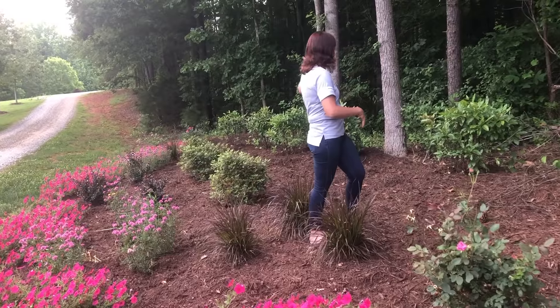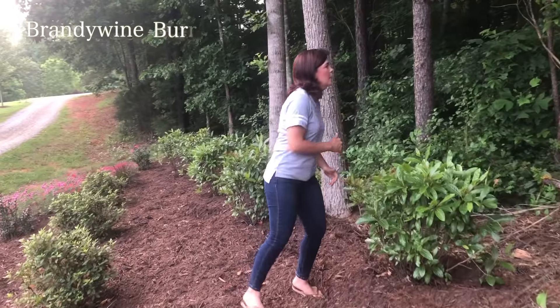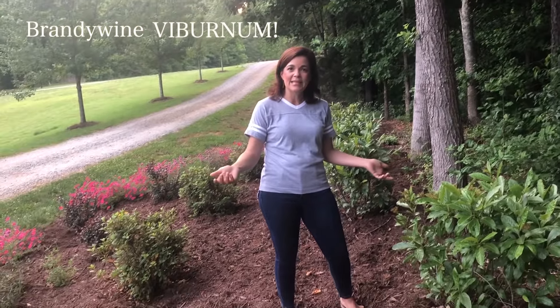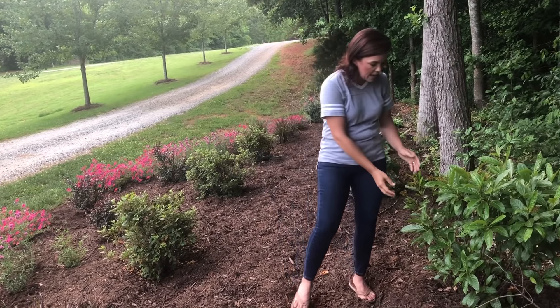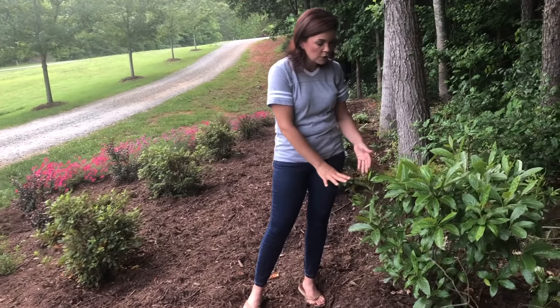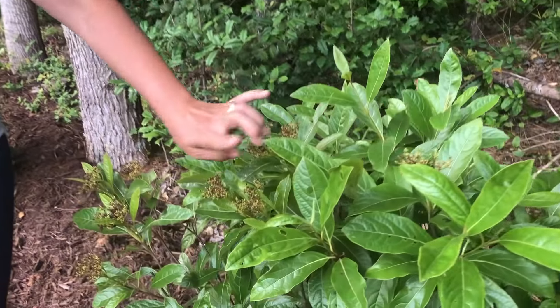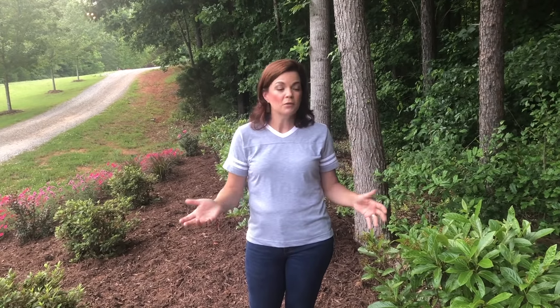All throughout the back is the Brandywine viburnum. They flower in early spring with these beautiful white delicate flowers, but the flowers are gone now and what they're doing is putting on their little berries. Brandywine will produce these gorgeous berries in the fall that are perfect for birds and other wildlife to eat.